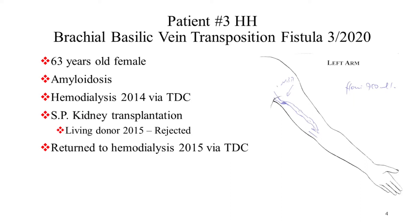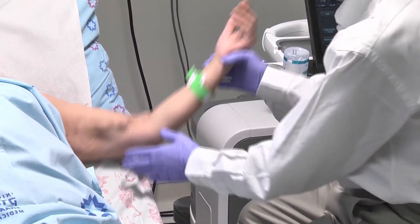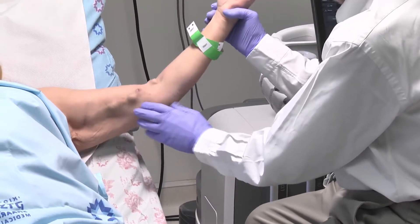The next patient is a 63-year-old lady with amyloidosis causing renal failure. She's been on hemodialysis since 2014. She had a kidney transplantation that rejected in 2015 and returned to hemodialysis. She had a basilic vein transposition, as you can see here in the forearm.